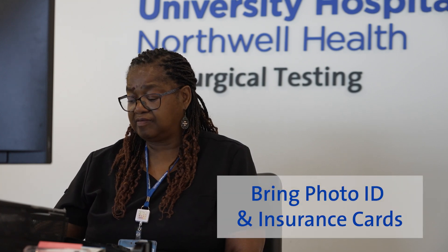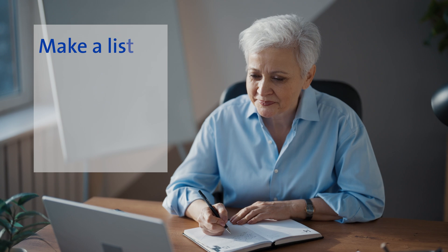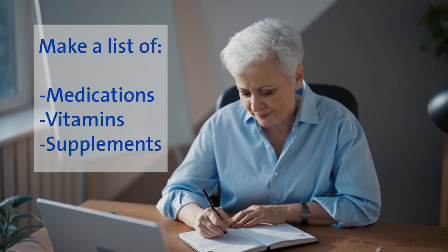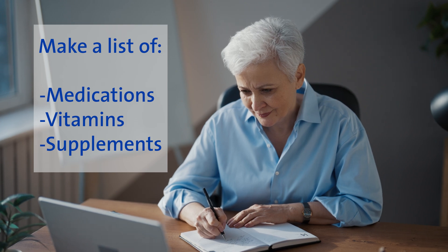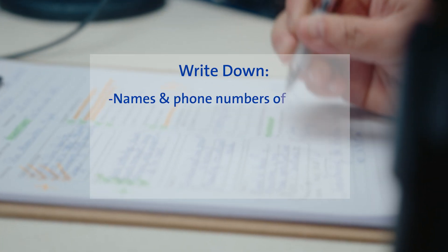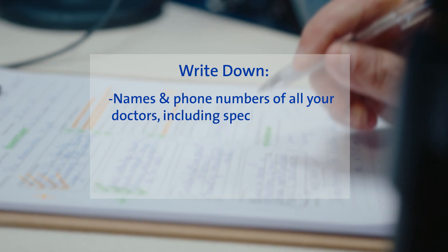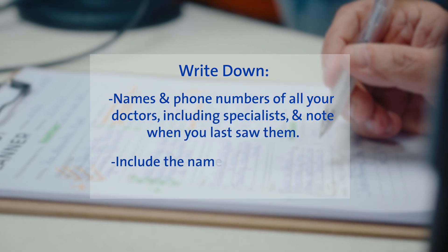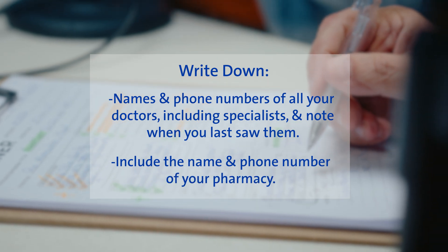First, for registration, please bring a photo ID and your insurance cards. Next, make a list of all your medications, vitamins, and supplements. Be sure to include the dosage and how often you take them. Also, write down the names and phone numbers of all your doctors, including specialists, and note when you last saw them. Don't forget to include the name and phone number of your pharmacy.